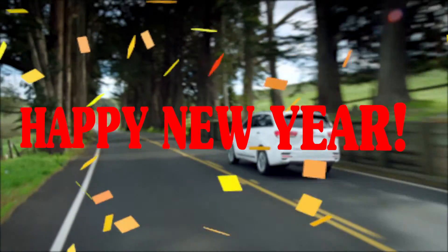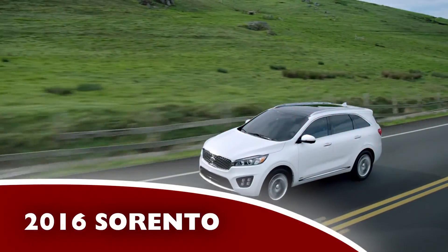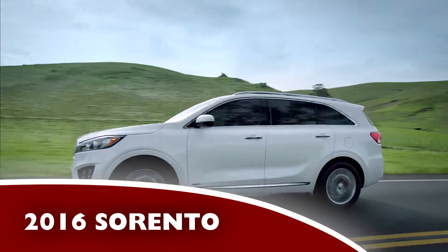Happy New Year! It's a new year, and you deserve a new car. Test drive a 2016 Kia Sorento at Billbird Kia today.